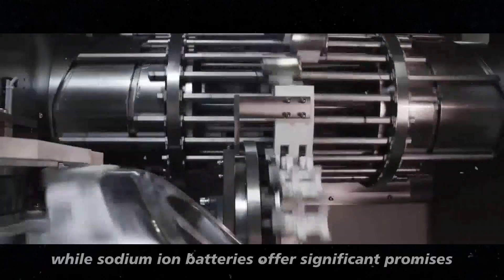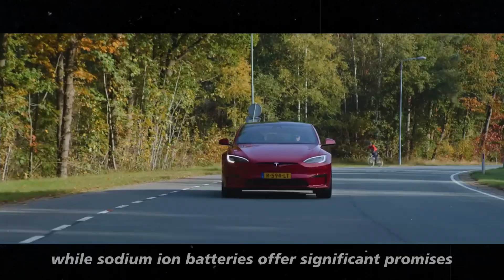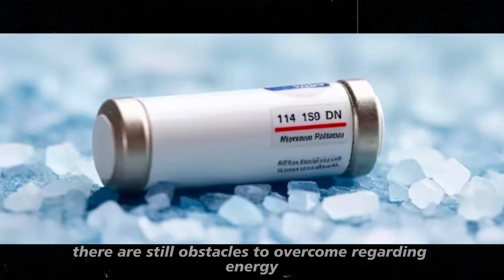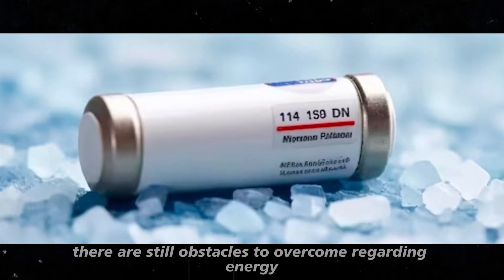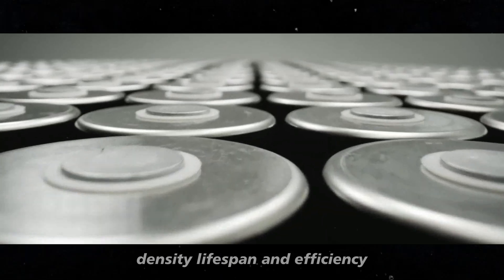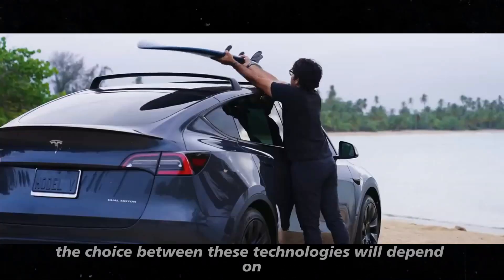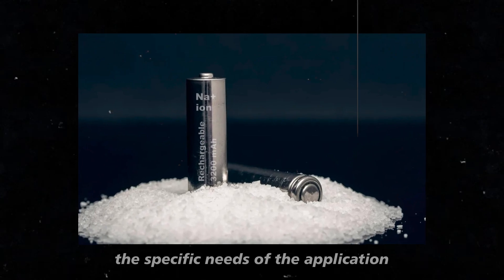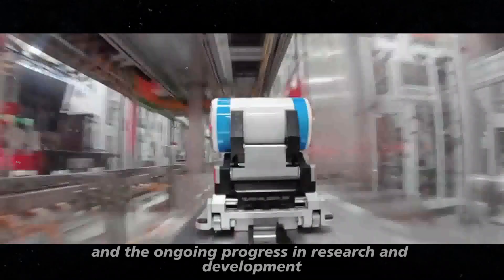In summary, while sodium-ion batteries offer significant promises in terms of cost, safety, and sustainability, there are still obstacles to overcome regarding energy density, lifespan, and efficiency. The choice between these technologies will depend on the specific needs of the application and the ongoing progress in research and development.